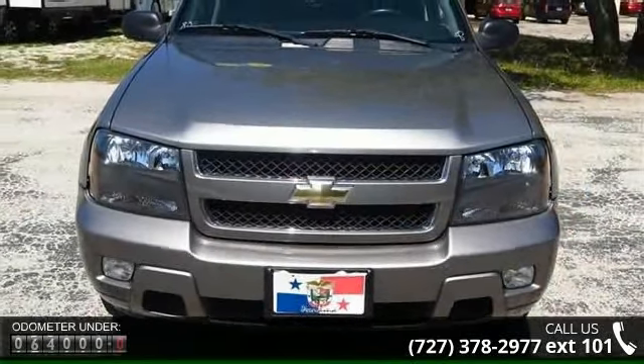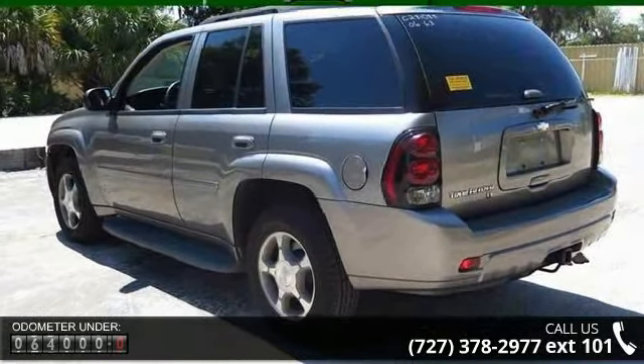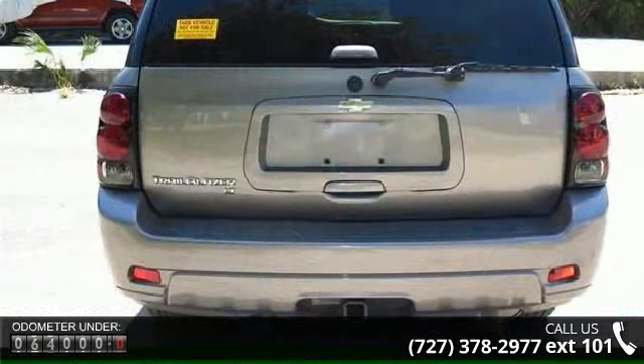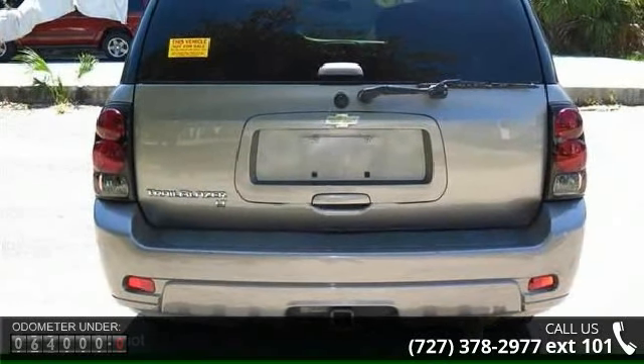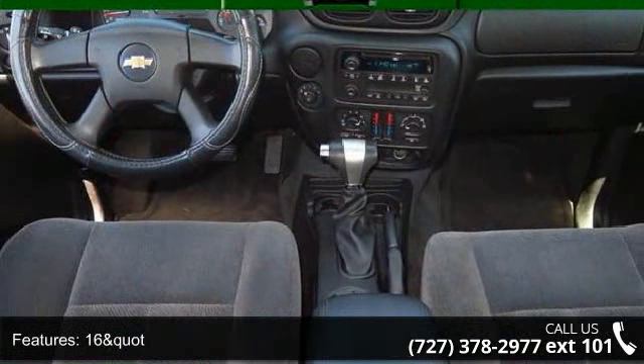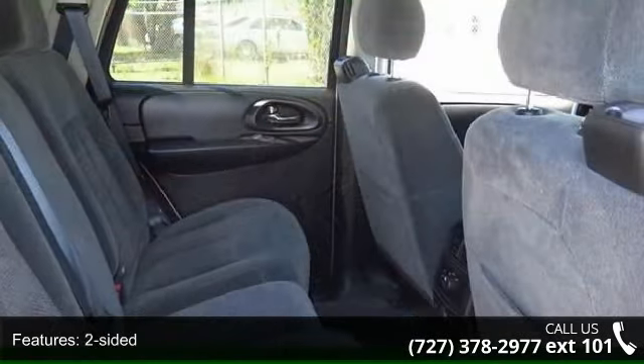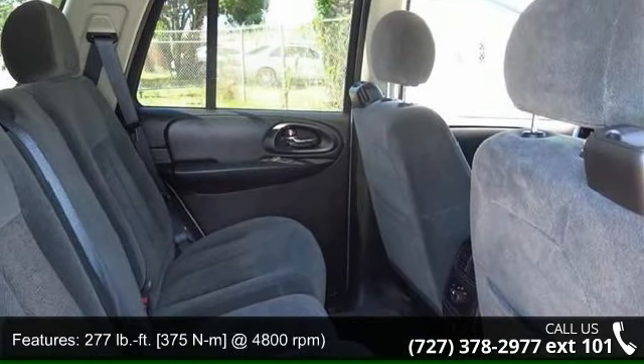Enjoy these notable features: 16-inch quad, spare, two-sided, 277 lb-ft, 375 Nm at 4800 RPMs, 2nd row dome light, 3-channel programmable, 3.42 ratio, 4 to 17-inch quad, X7-inch quad, and 4-wheel anti-lock.